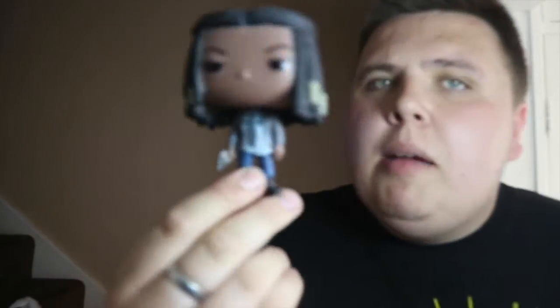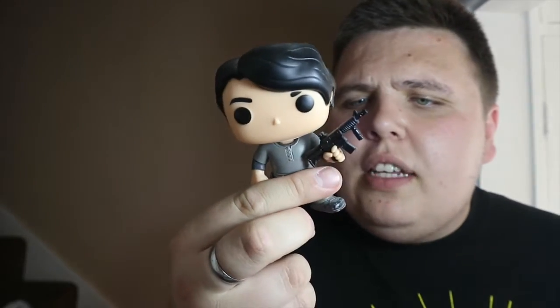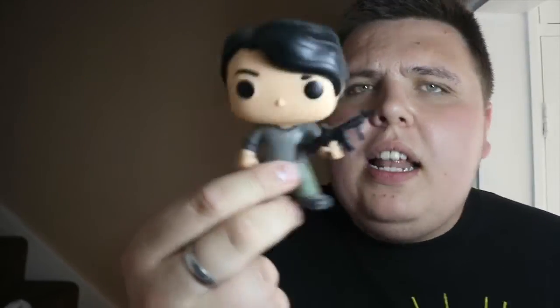Then I picked up Officer Michonne - from when they're in Alexandria and she becomes a police officer in those first few episodes with Rick. Some of them are a bit dirty but I will clean them up - definitely well worth the money. Michonne makes a fine addition to my Walking Dead collection. Then I've got Glen as well - another pop I'm really excited to get. He's a bit dirty but nothing I can't clean up, a little bit of scuffing on him.